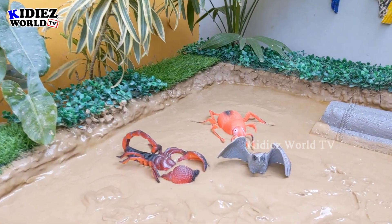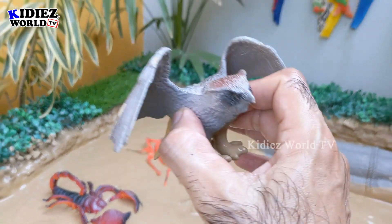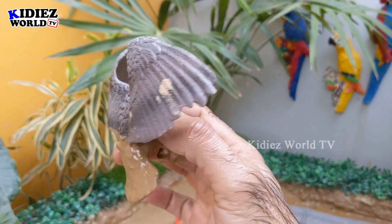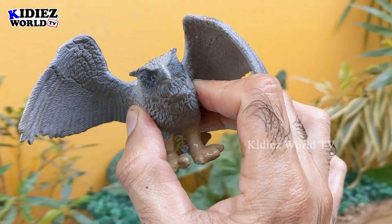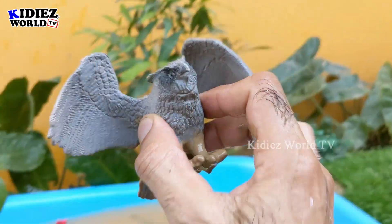The next one we have is an owl. This owl is a very intelligent and beautiful bird. He has big wings and owls are really very adorable birds. Let's make him clean.